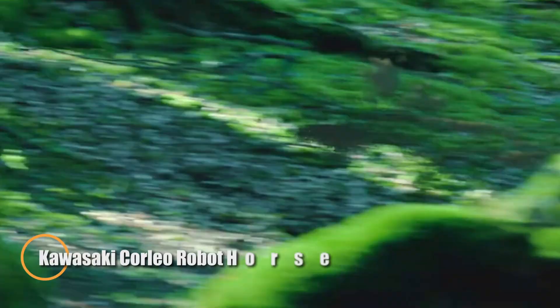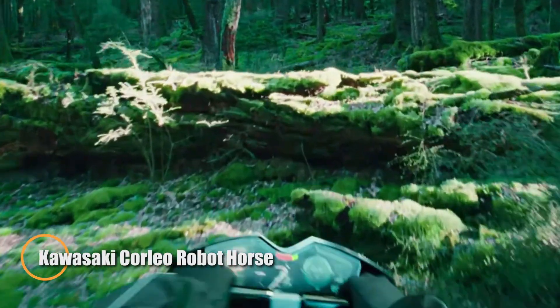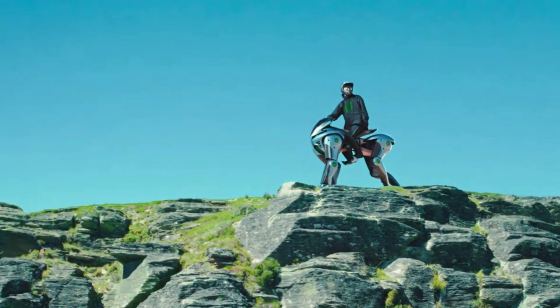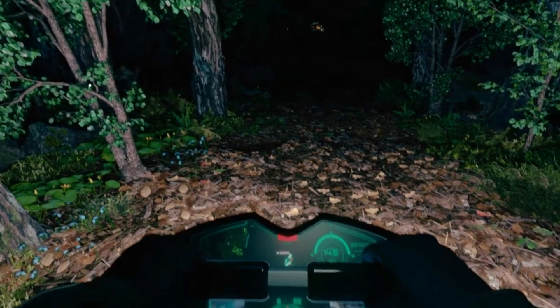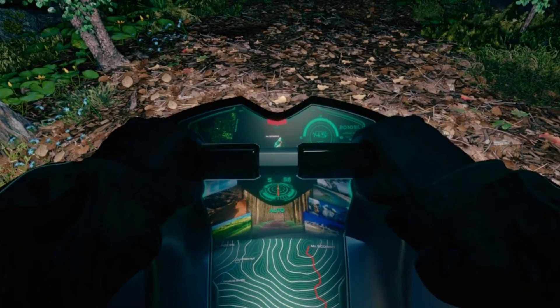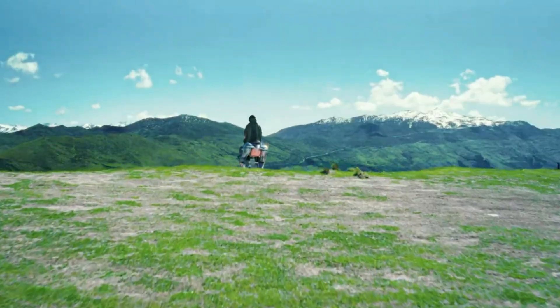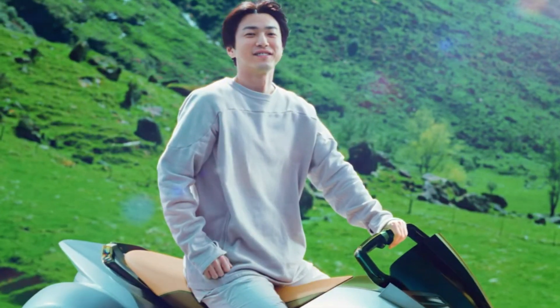Meet Corleo — Kawasaki's visionary robot horse that's pushing the boundaries of robotic mobility and lifelike motion. Built with cutting-edge balance control and multi-joint articulation, Corleo mimics the natural gait of a real horse, capable of walking, trotting, and potentially galloping across challenging terrain. This four-legged machine isn't just a technical feat — it's a functional companion for logistics, emergency response, and even personal mobility.